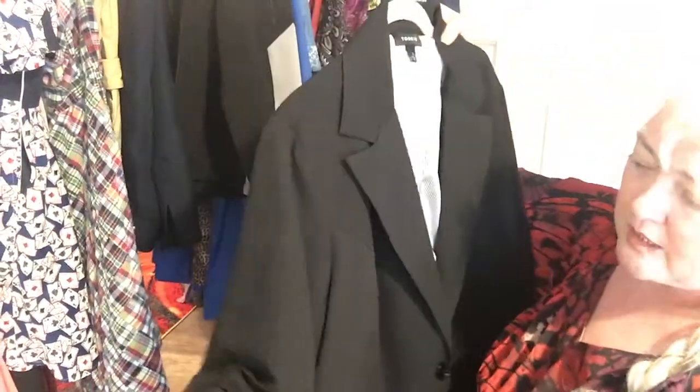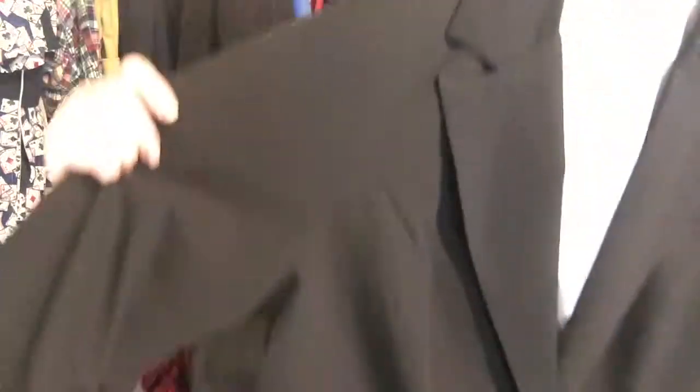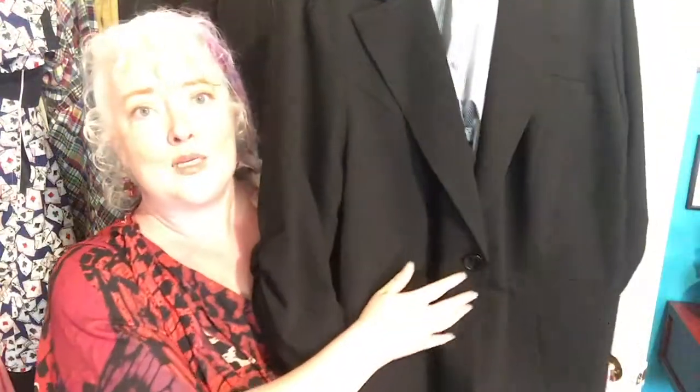Oh, this is such a cute blazer — look at the ruching on the sleeves, a nice little detail. It is a Torrid size 3. Look at the ticking on the inside — so cute. Just a really cute one-button blazer, classic, you cannot go wrong. Found at the bins!